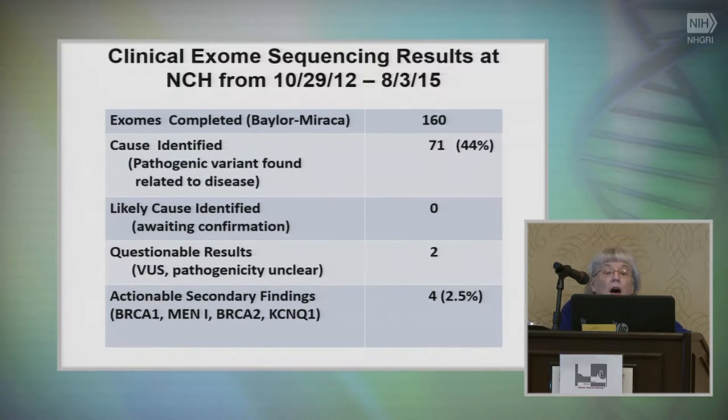How have we done? Our exomes go to Baylor. Through the end of August, on 160 clinical exomes done, we had a 44 percent positive yield, which I think is fantastic. It's all across the board with different kinds of disorders. We had 2.5 percent — four secondary findings — that were positive: BRCA1, MEN2, BRCA2, and a calcium channel gene.